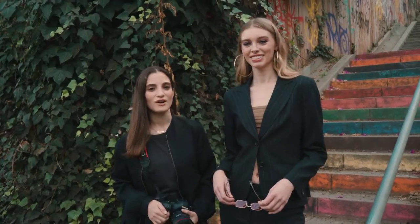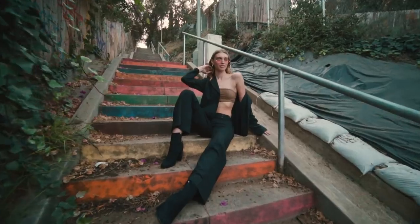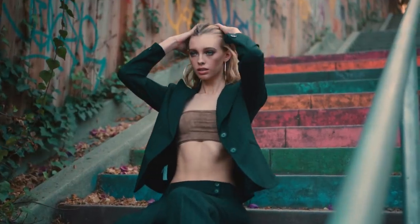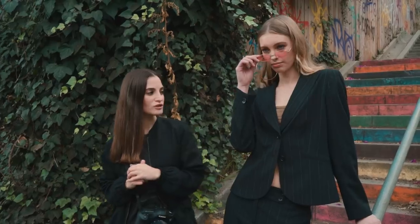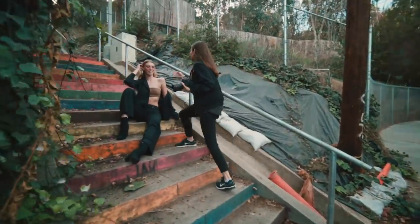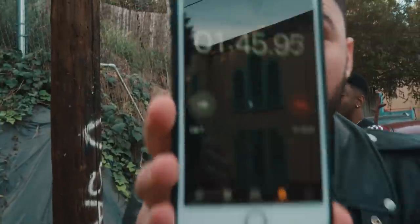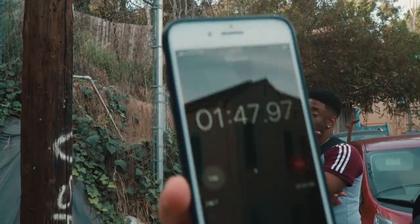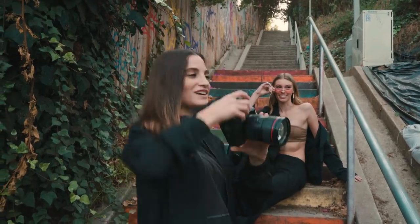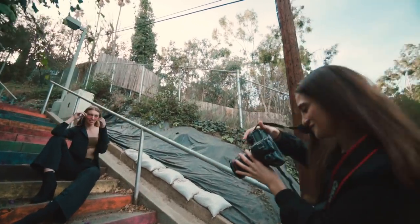This is my location and outfit. I chose the stairs because they're very colorful and I thought it would be cool to have a pop of color. I chose all black because you can't really go wrong with it, and we added Irene's glasses for a nice touch. So we're going — timer starts — okay, I got my settings kind of right. This is the best it's going to get. And you got it. That was it.